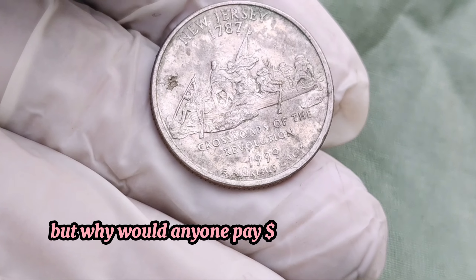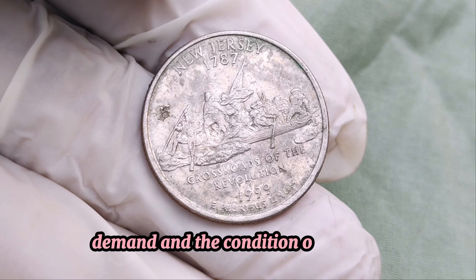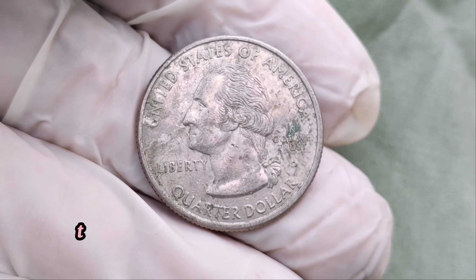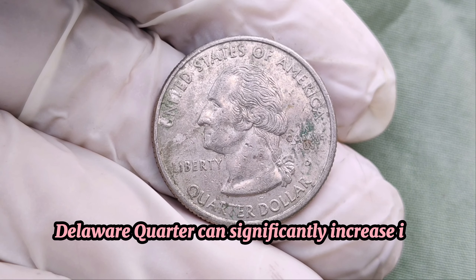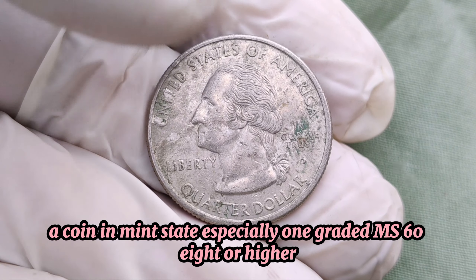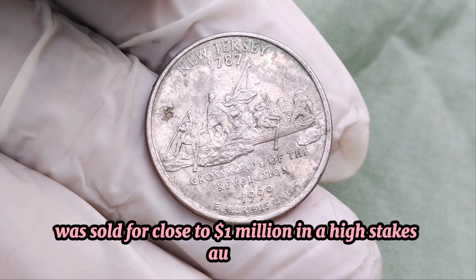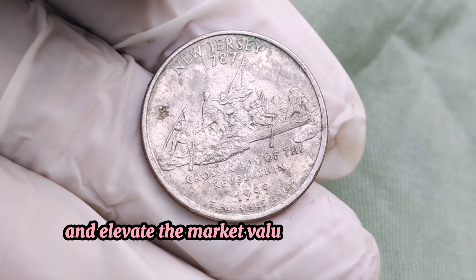But why would anyone pay a million dollars for one of these quarters? It all comes down to rarity, demand, and the condition of the coin. Professional coin grading services like PCGS and NGC can grade these error coins. The highest grade ever received by a 1999 Wounded Eagle Delaware quarter can significantly increase its value. A coin in mint state, especially one graded MS-68 or higher, can fetch astronomical prices at auctions. One of these quarters, in pristine condition, was sold for close to a million dollars in a high-stakes auction. It's these rare occasions that drive collectors wild and elevate the market value of such unique coins.